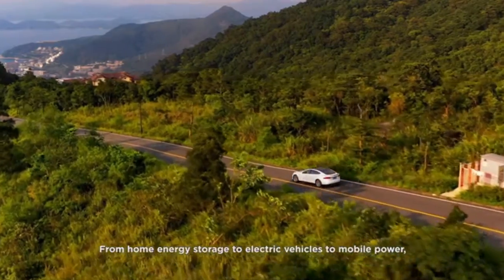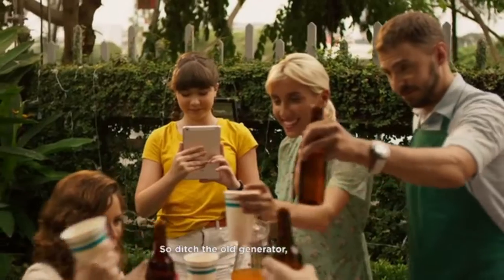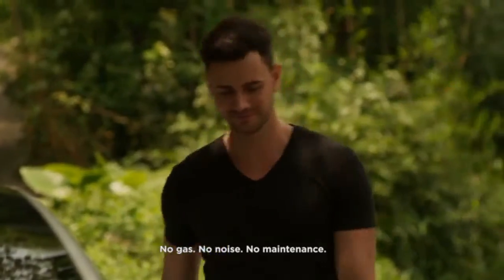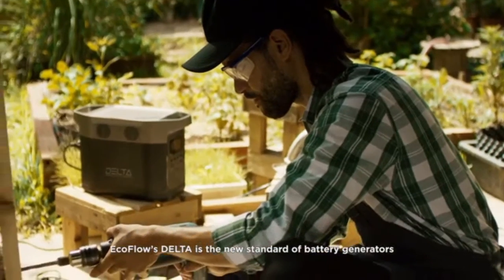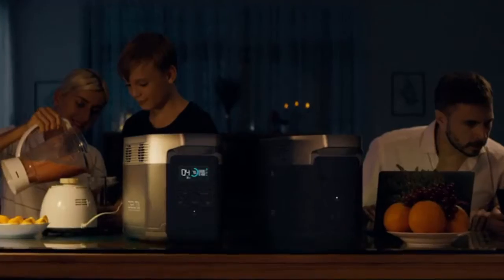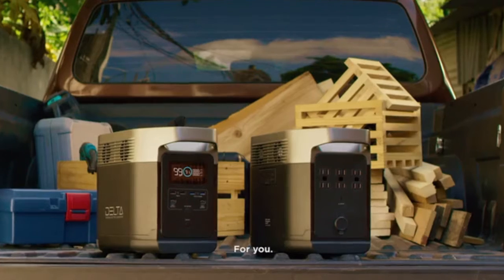From home energy storage, to electric vehicles, to mobile power — the whole world is moving to batteries. So ditch the old generator: no gas, no noise, no maintenance. EcoFlow's DELTA is the new standard of battery generators — for your family, for your work, for you.